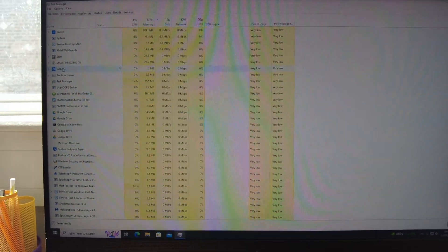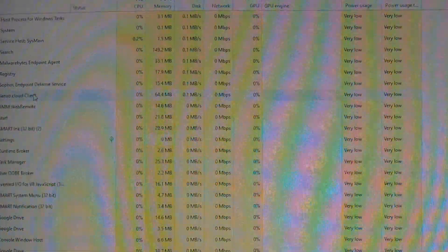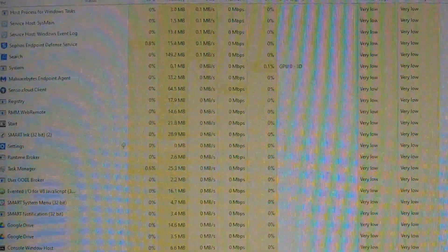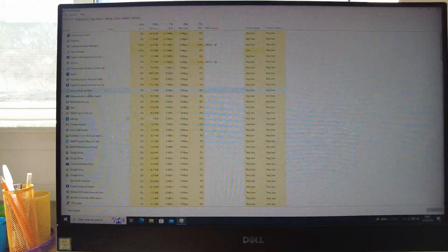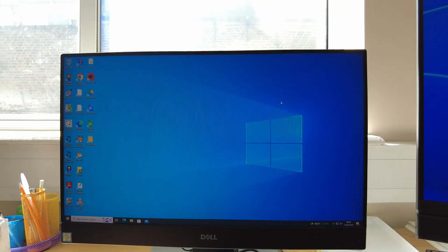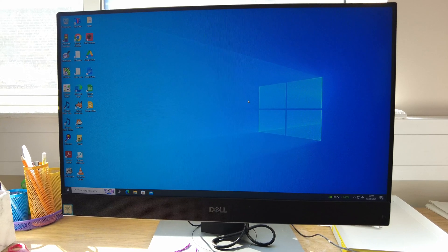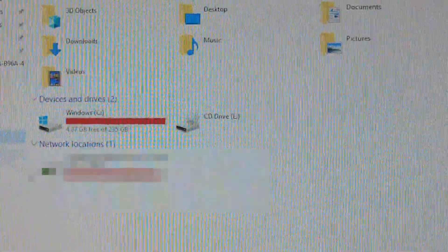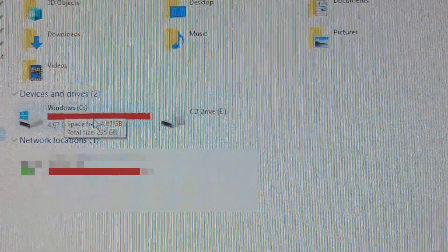If there are any specific apps using operating system resources more than they should, it looks okay to me at the moment – I don't see any apps taking a lot of resources. She mentioned something about low storage, so let's check on that. Opening File Explorer, looking at This PC, and on the Windows C drive you'll see the storage space is a bit low.